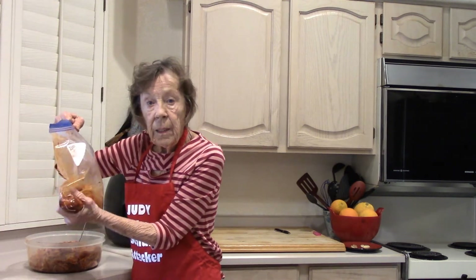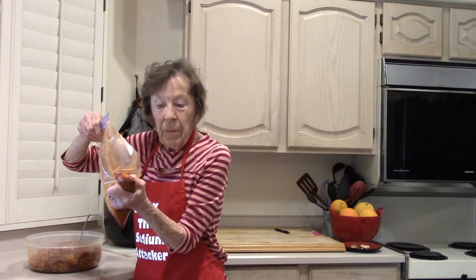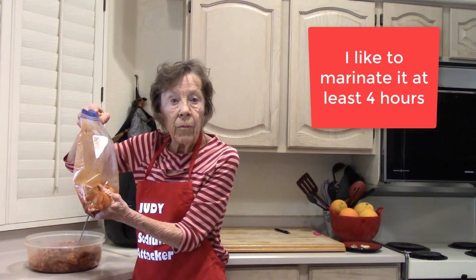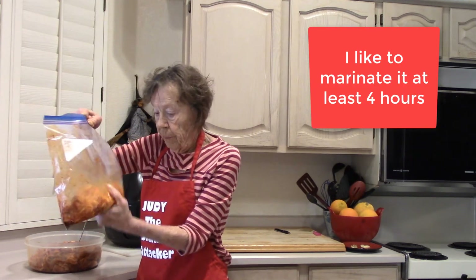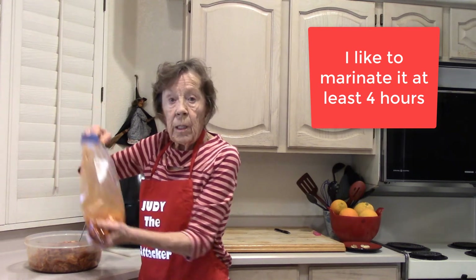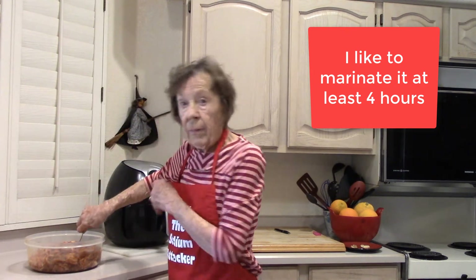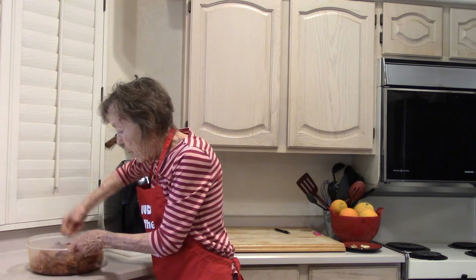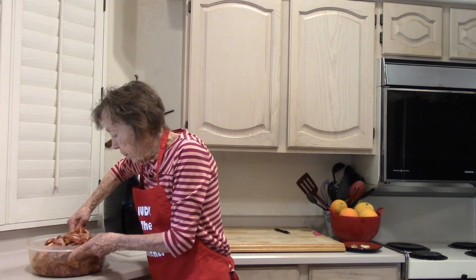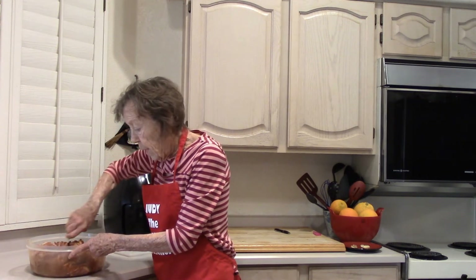Put it in a bag with your pork belly and squish it every once in a while. You want it to marinate at least one to four hours. Because I'm doing so much, I'm going to let it marinate overnight and finish it tomorrow. I'm going to stir it throughout the day and let it soak up all that good stuff.